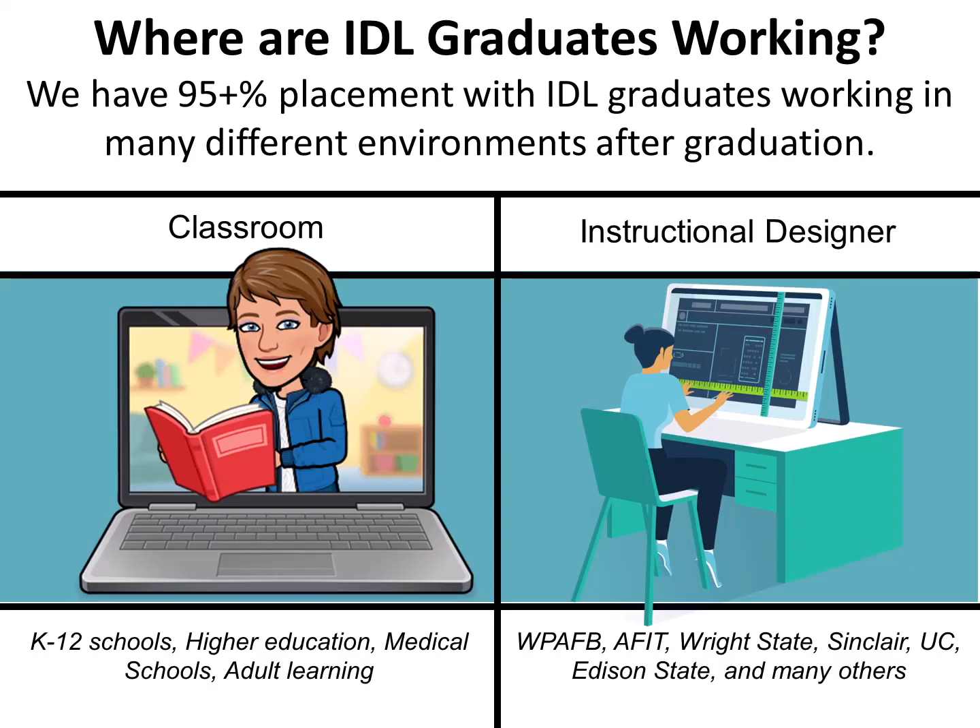Where are IDLE graduates working? We have 95% plus placement with IDLE graduates working in many different environments after graduating, including classroom. Many of our graduates teach in classrooms in the K-12 schools, higher education, medical schools, and adult education training. These include face-to-face, online, and blended learning environments.